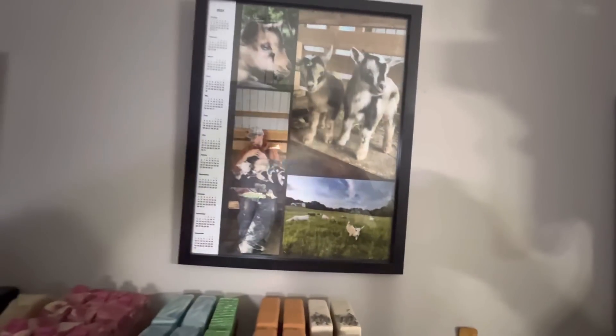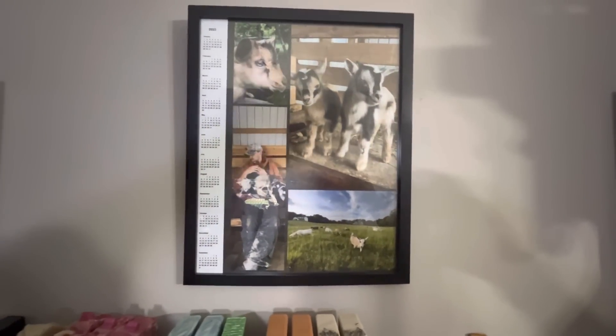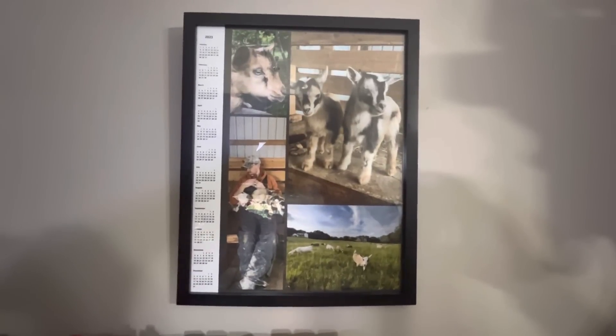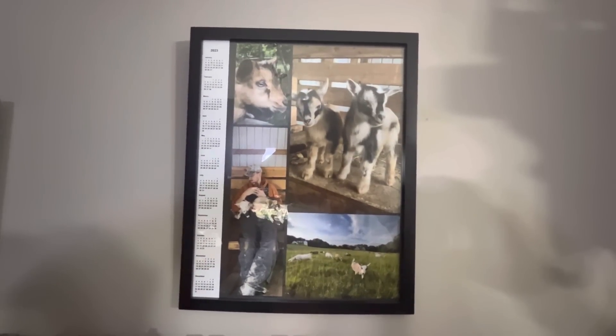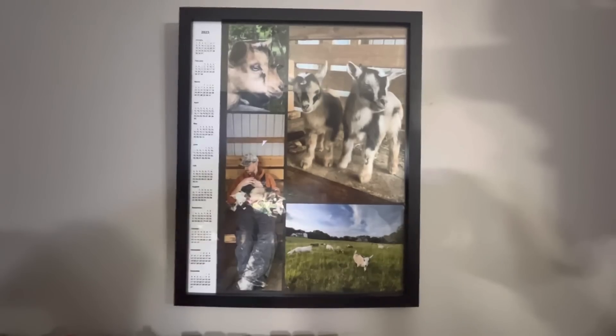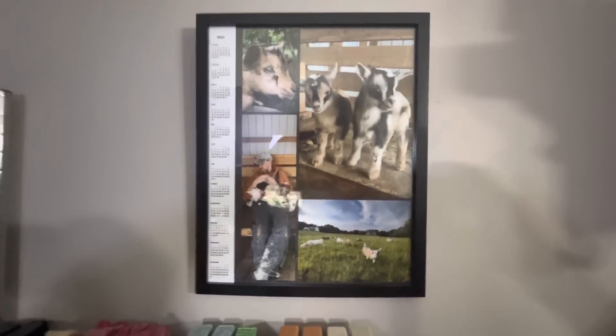H's amazing team got her this along with a bunch of other really awesome goat stuff for Christmas — pictures from our farm on a 2023 calendar. That is awesome, she loves it all. Amazing, thank you guys.